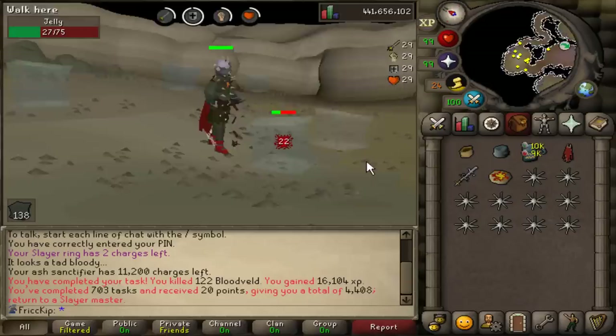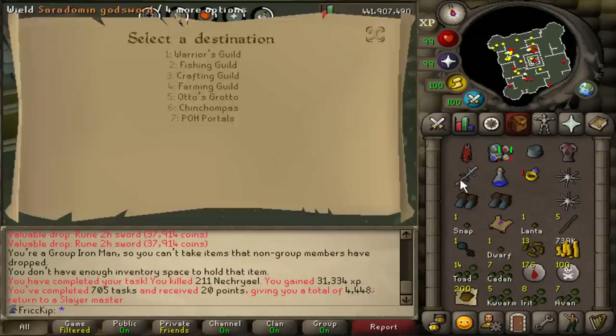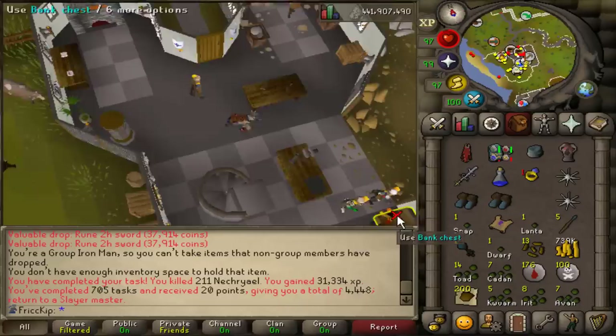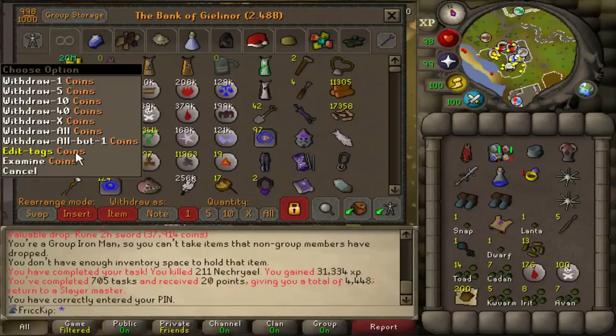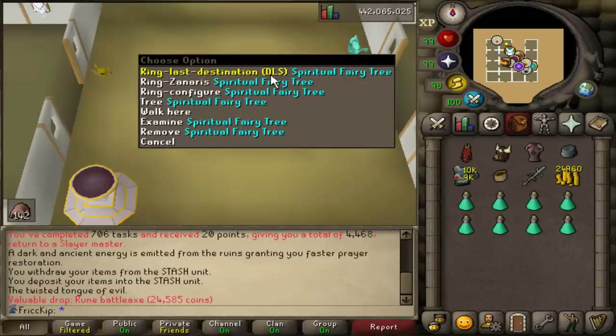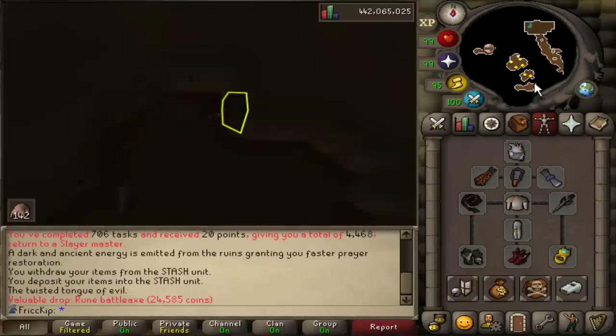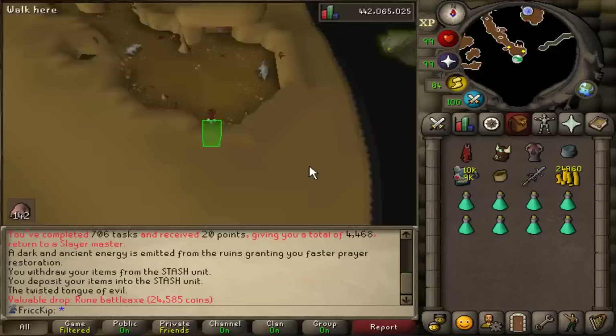I forgot how much GP you get from doing Slayer. I did this whole Nechryael task in one trip and made over 730k. For an update on the Catacombs bank value — 20 mil. I got assigned Blood Belts in the Miredale Laboratories, which I've never been to before. It's kind of the same way you go to the True Blood Altar — Fairy Ring Code DLS — but you diverge a bit at the end. The thing that makes these mutated Blood Belts so good is that they're in multi-combat, and unlike the Catacombs, you can use a cannon on them.